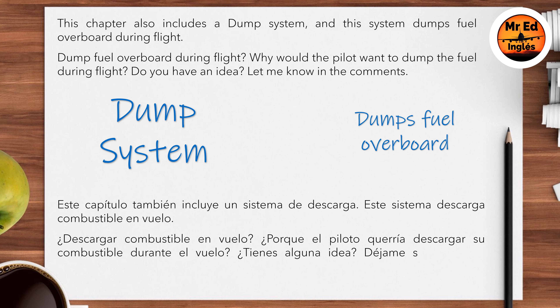Dump fuel overboard during flight? Why would the pilot want to dump fuel during flight? Do you have an idea? Let me know in the comments.